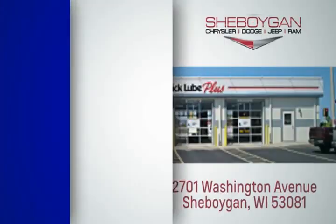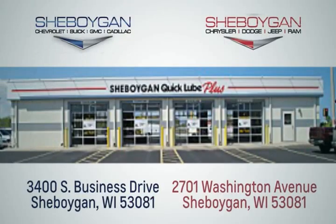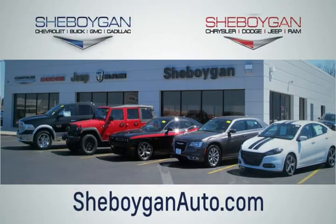All for $6,245. Choose Sheboygan Auto — conveniently located at 3400 South Business Drive or at 2701 Washington Avenue in Sheboygan, Wisconsin. Visit SheboyganAutos.com.